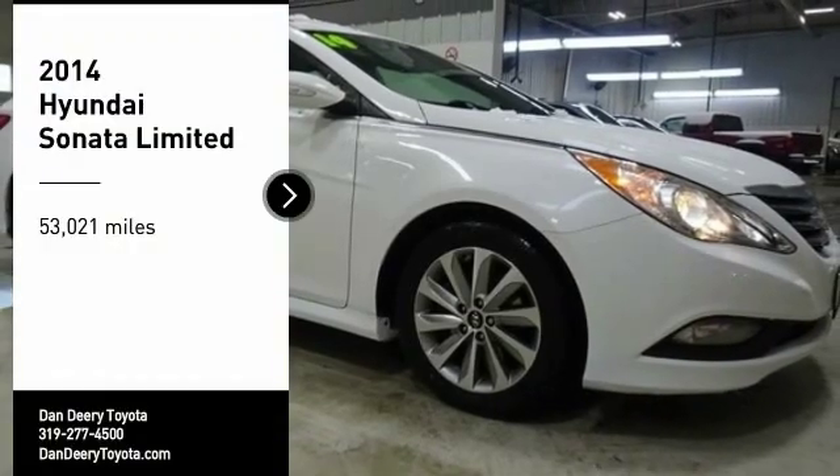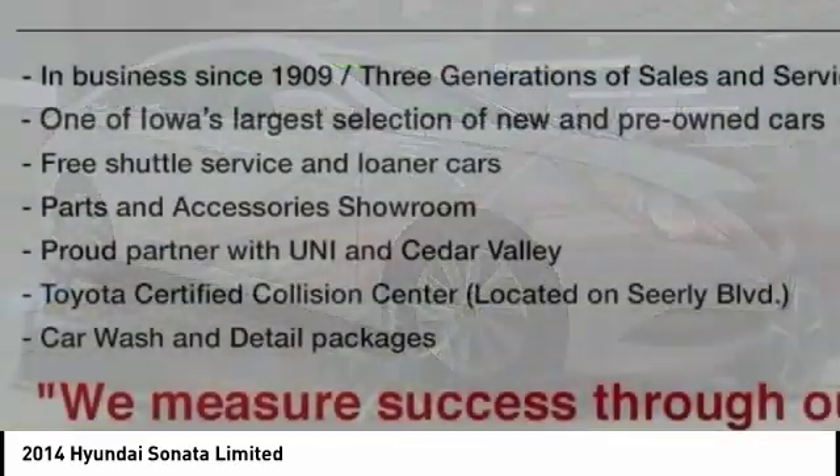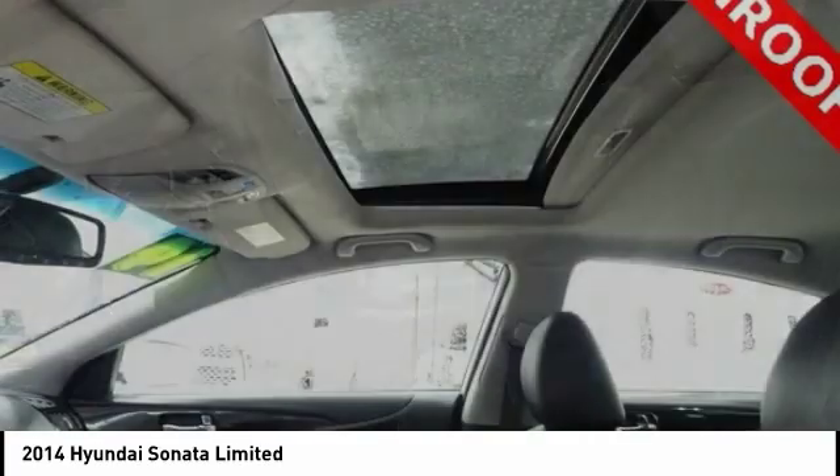You are going to love the 2014 Sonata. The Sonata has a long list of technologically advanced interior features and options that make driving safer, more convenient, and much more fun.